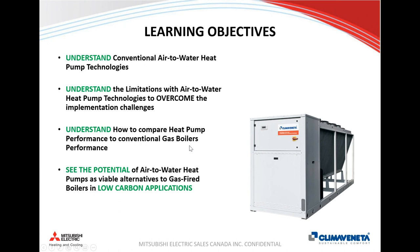For learning objectives today, I hope everyone leaves this session understanding generally the conventional air-to-water heat pump technologies — how they work, how they can be implemented into your next designs, and also understanding the limitations with air-to-water heat pumps to factor that into your design process to overcome implementation challenges. I also want everyone to understand how to compare operating costs for conventional gas boilers to air-to-water heat pumps, and see the potential of using this technology as an alternative to traditional gas-fired boilers in low-carbon applications.